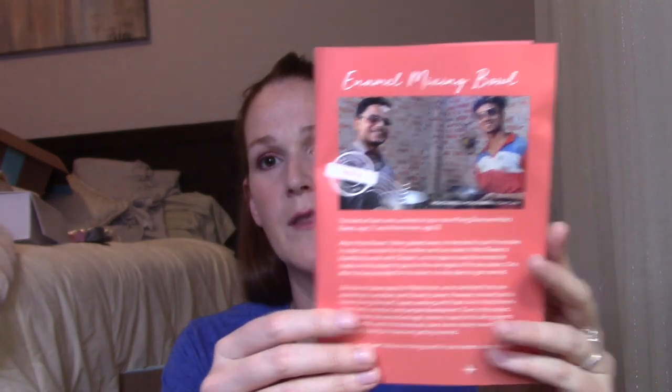Next item is a bowl — it's metal and made in India. This is an enamel mixing bowl, and the card talks about the artisans: Mohan Rayness, age 27, and Mohan Imran, age 25, are the lead artisans. They work with a company called Noah's Ark, and this project allowed one of them to earn enough money to care for his ailing parents for four months and save toward buying a house and getting married. It's a nice, solid mixing bowl — definitely handy.